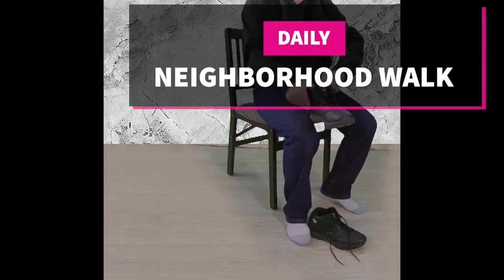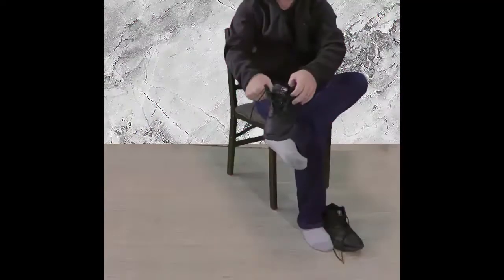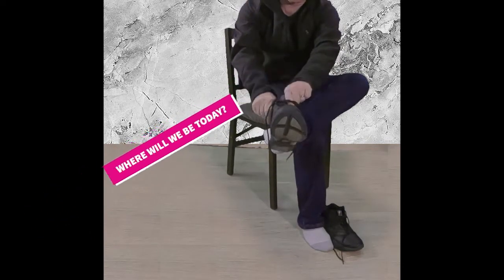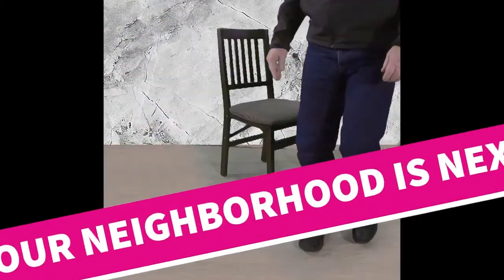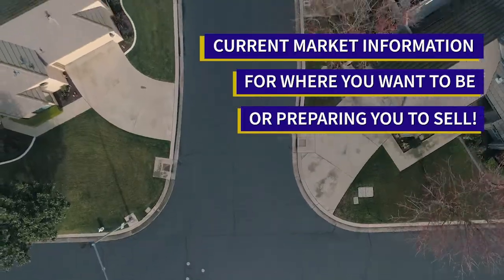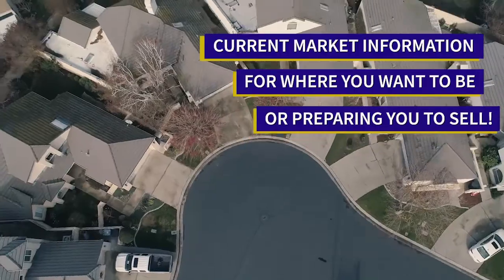Welcome to our neighborhood walk, where we show you what is for sale by various realtors in local areas. Today we are in Escalon, south of Countrywood Lane and between McHenry Avenue and the train tracks.